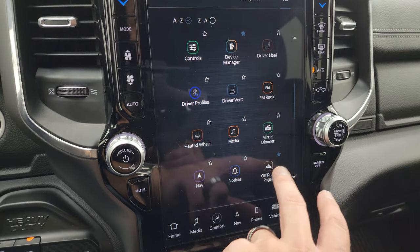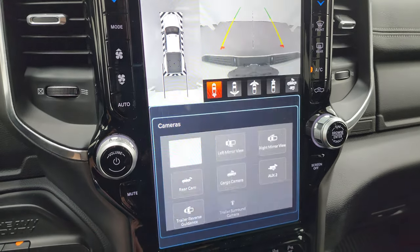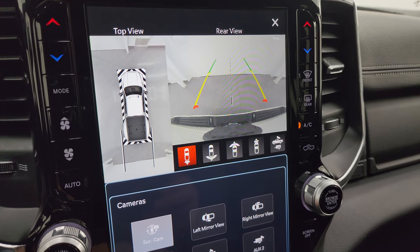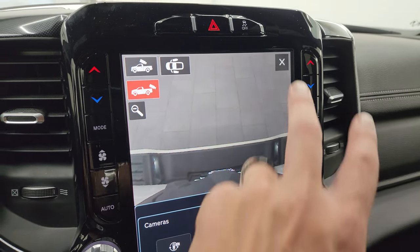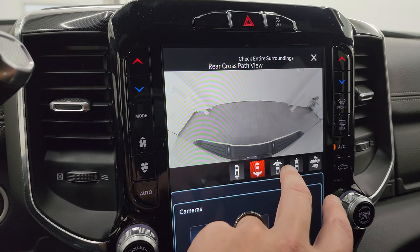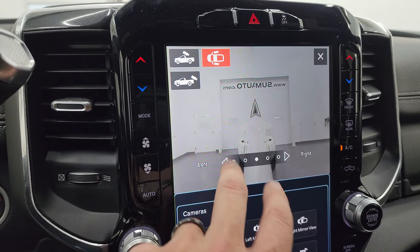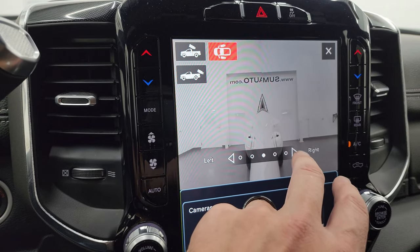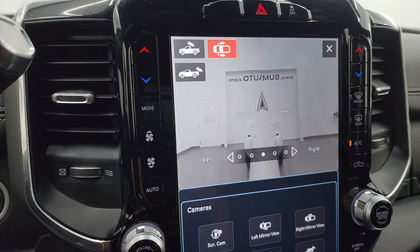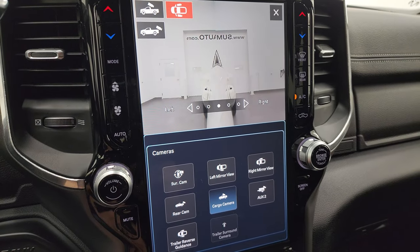It does have off-road pages, which is pretty cool. What I really want to show you are the cameras — they're awesome. You get the 360 cam, and all these cameras are crystal clear HD. You have your backup cam where you can zoom in on the receiver hitch to get hooked up to your boat, camper, or trailer the first time, every time. Then you have wide view of the back, wide view of the front, narrow view of the front, and your cargo cam. My favorite cameras are the adjustable side cameras — you can see exactly where you're turning your camper as you back up. Really a nice feature on this truck.